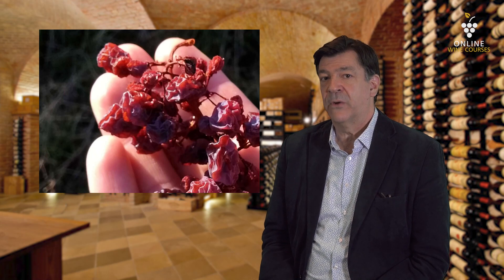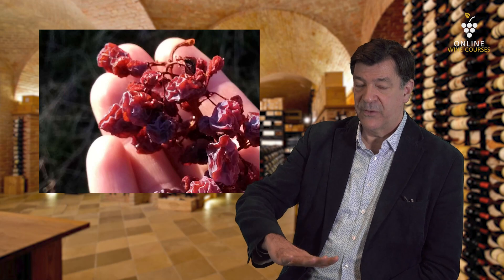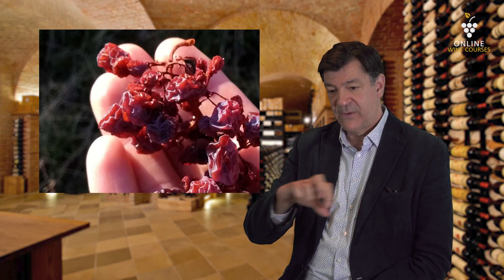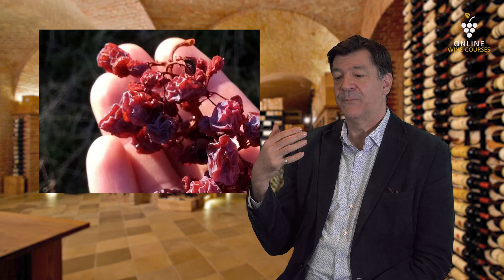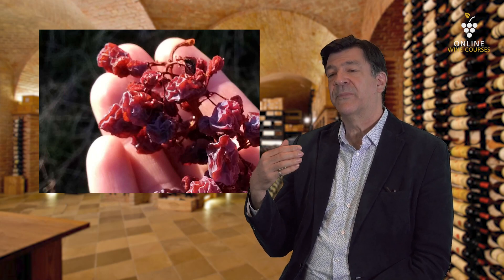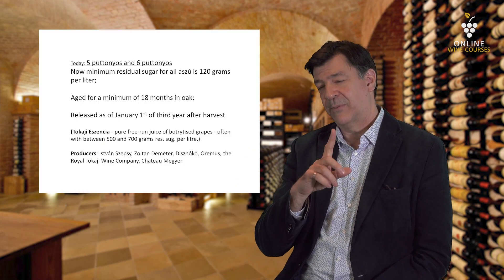There's a lot of soaking that goes on, and then there's a gentle pressing again, and then you get that mix of sweetness and freshness. The amount of sugar involves something called puttonyos — this gets complicated.